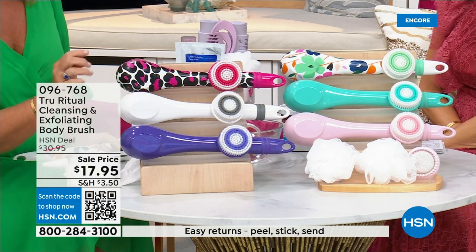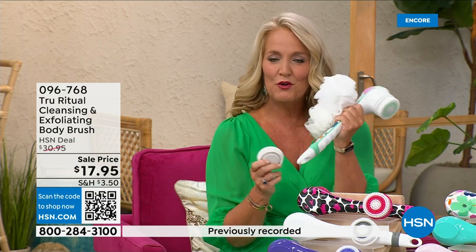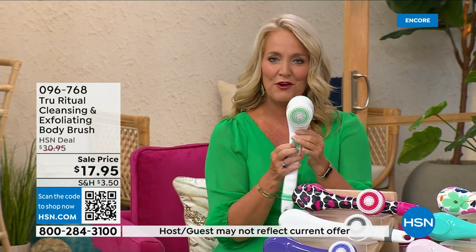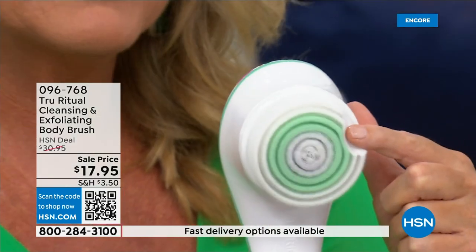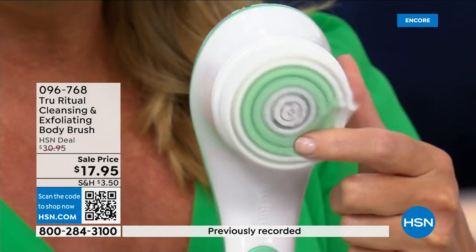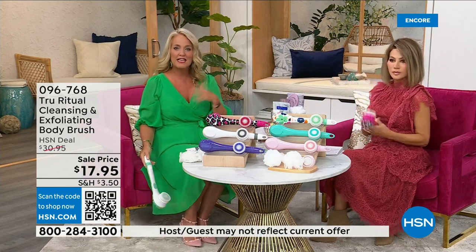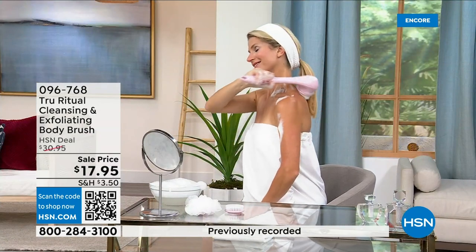It actually comes with four heads. You get two loofahs, one scrubby callus remover, and a brush head. There are two different speeds — a lower speed, and if you push too hard it will stop, plus a higher speed. You can see how nice and fluffy it is; it's going to exfoliate away all those dead skin cells. It is the lowest price we've ever had. It has a nice long ergonomic handle so you're able to reach areas like your feet while standing in the shower.